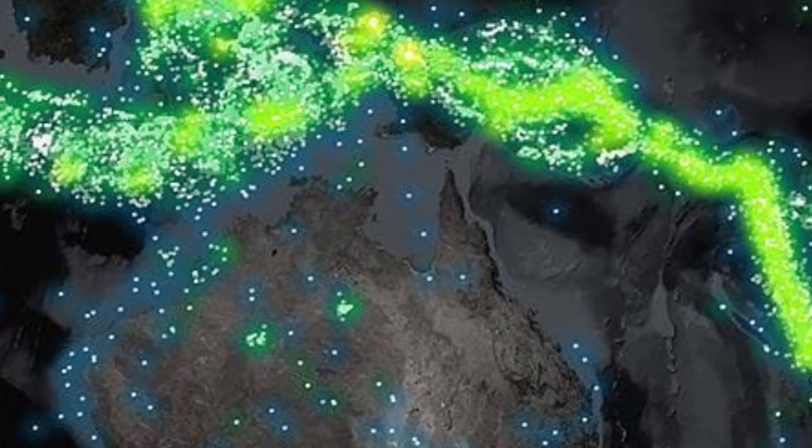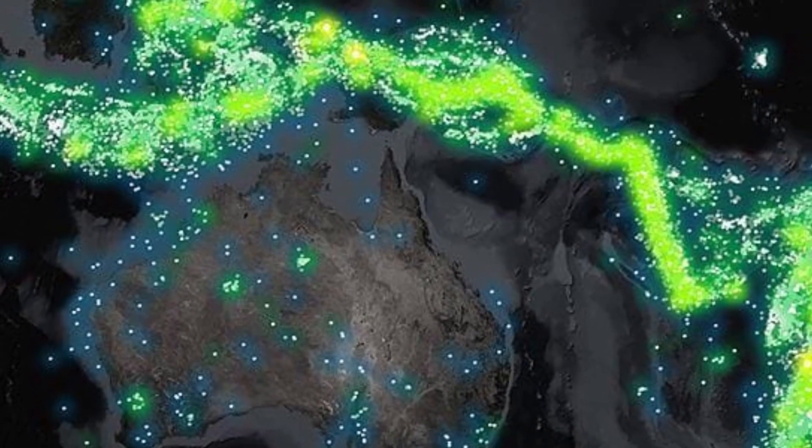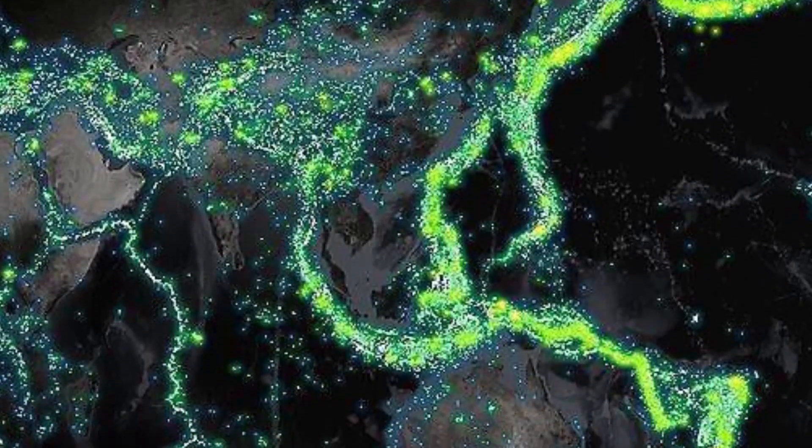This is what happens when you plot over a century of earthquake data, with the magnitude of the earthquakes dictating the brightness of the coloration on the map — you get an incredible image of Earth's tectonic plate boundaries in glowing relief.